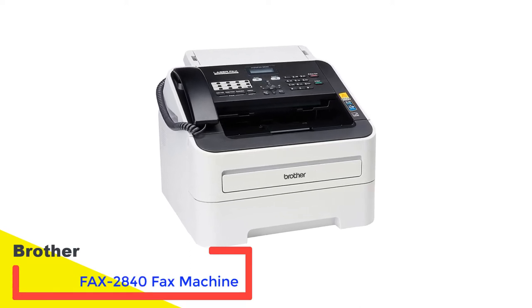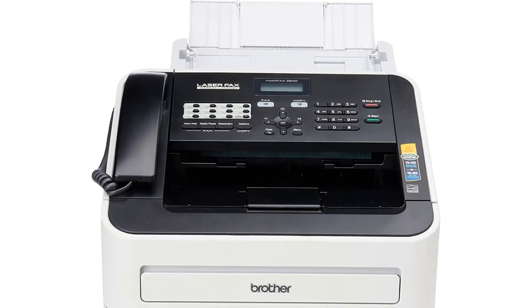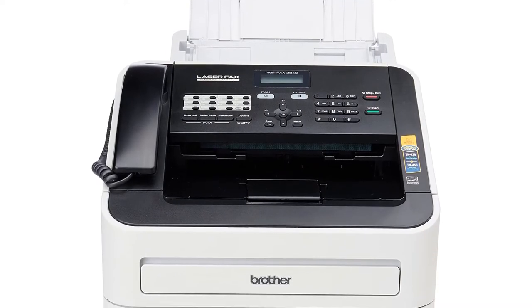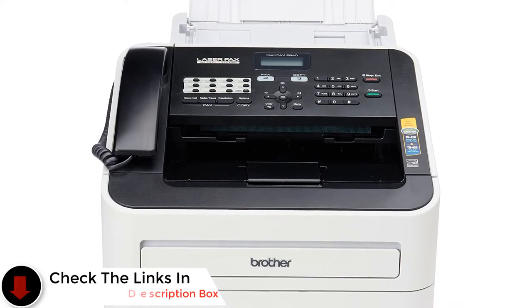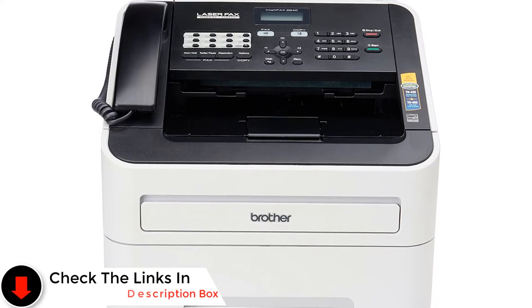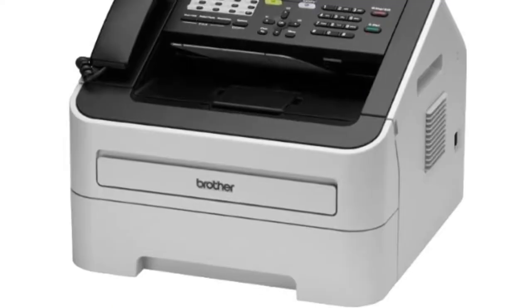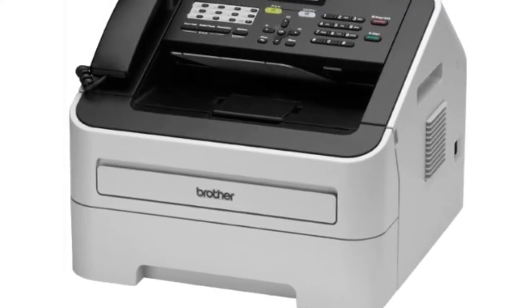Brother is a brand that makes great printers, scanners, and fax machines. They sell their products for a decent price and their devices are often packed with features. The Brother Fax 2840 Fax Machine is no exception to this, and it's got a 250-sheet capacity tray for long-term use and a 2-5-second page transmission, allowing you to easily send and receive document data from one machine to another.